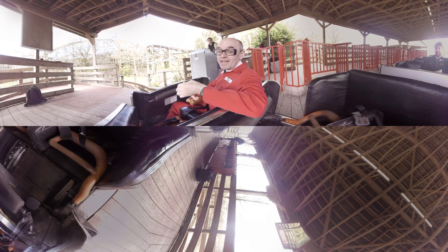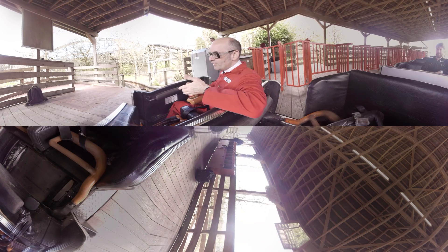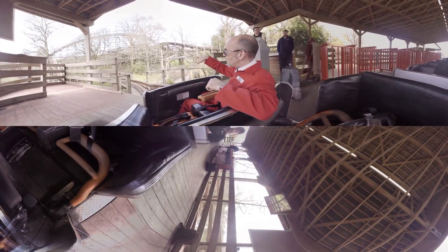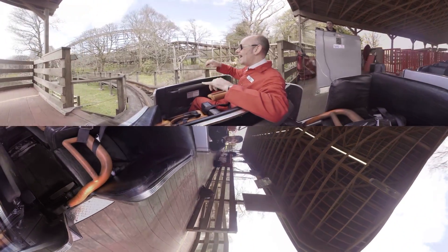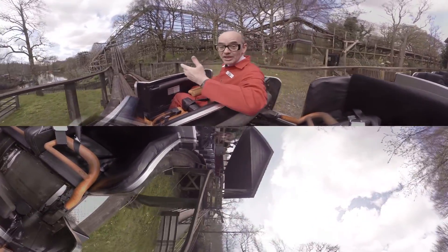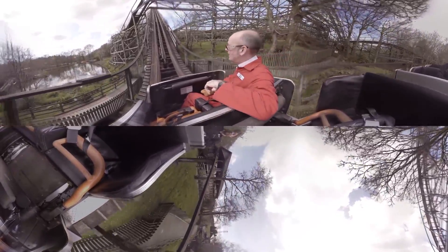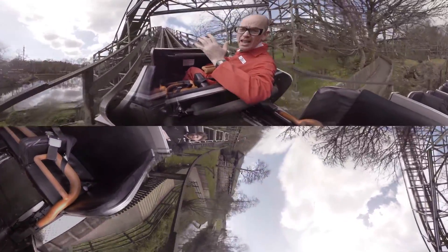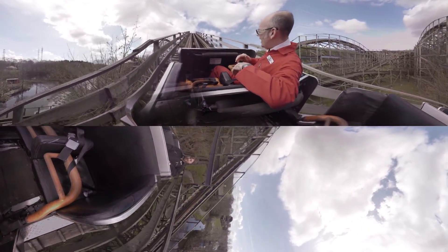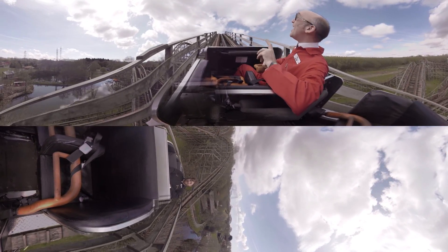We're here to ride probably one of the best woodies — that's a wooden roller coaster — in the world. Wooden roller coasters are differentiated from steel coasters by their tracks: we're still on steel, but the steel tracks are on wood and also in a wooden structure. This wooden structure is made from specially treated Canadian pine. You can never get the biggest, the highest, or the fastest when you're making it out of wood, which is really hard when you're trying to market the ride and get people on it.